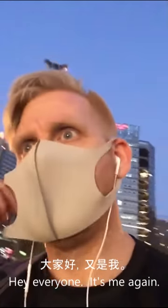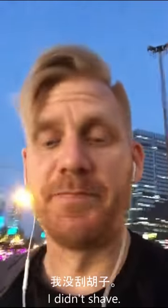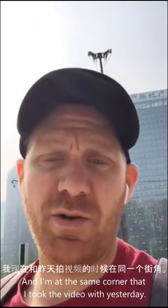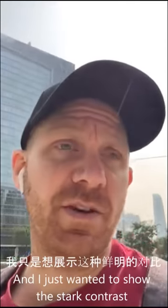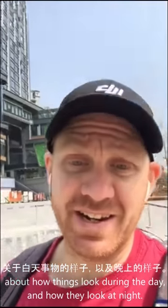Hey everyone, it's me again. I just wanted to share this really exciting corner with you. I'm at the same corner that I took the video with yesterday and I just wanted to show the stark contrast about how things look during the day and how they look at night.